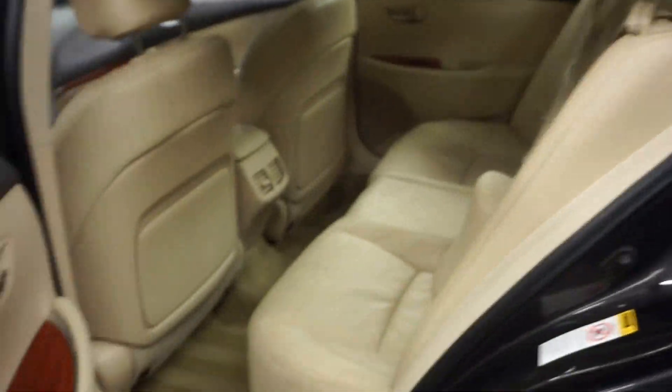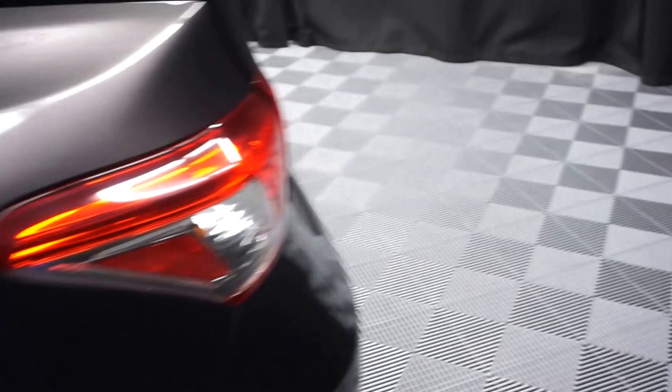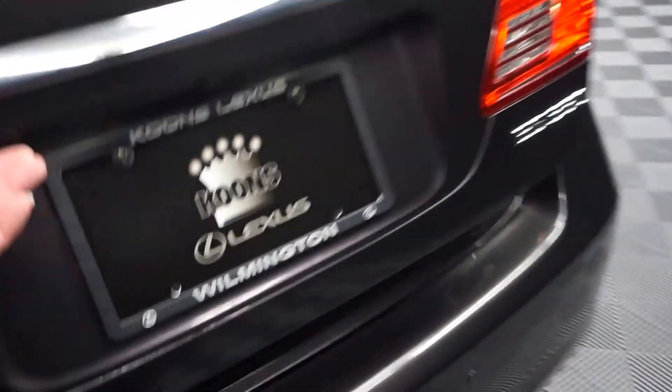There's your sunroof. Plenty of room in the back seat. Lexus wheels. Plenty of room back here in the trunk.